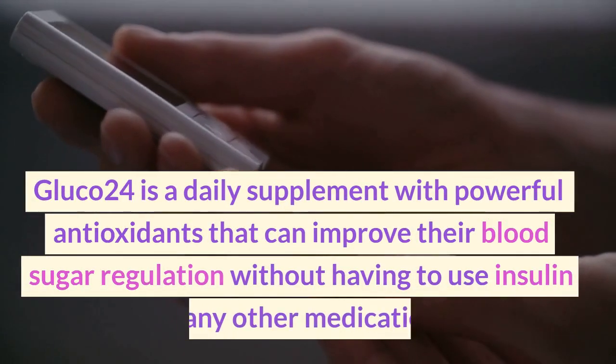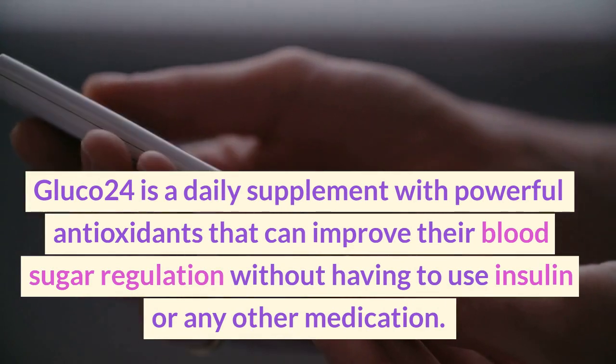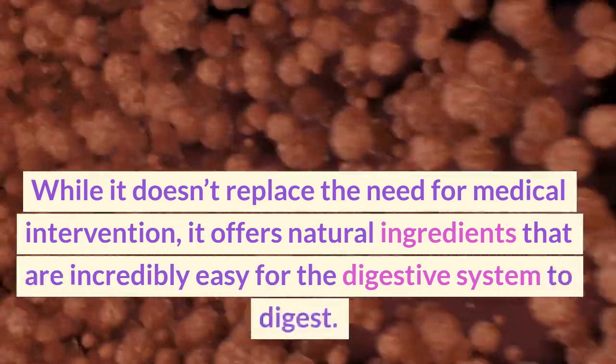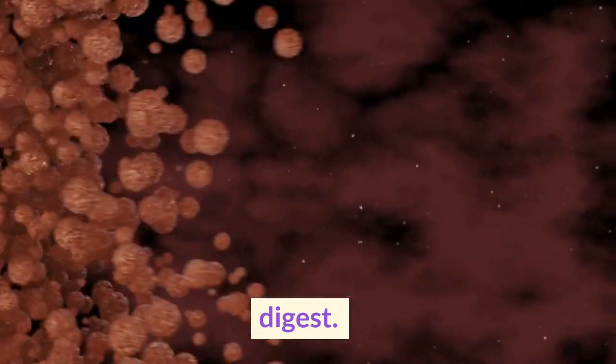Glucose 24 is a daily supplement with powerful antioxidants that can improve blood sugar regulation without having to use insulin or any other medication. While it doesn't replace the need for medical intervention, it offers natural ingredients that are incredibly easy for the digestive system to digest.